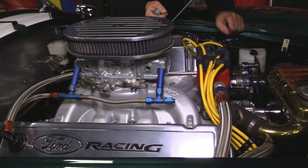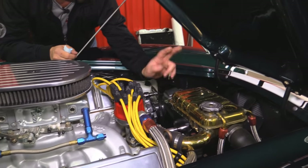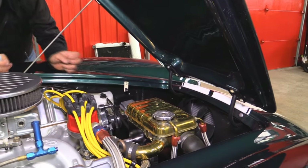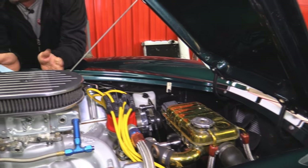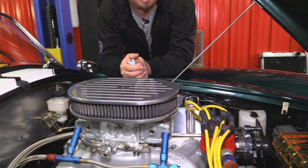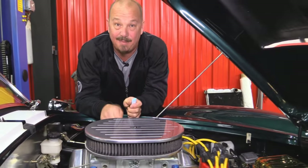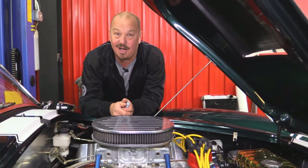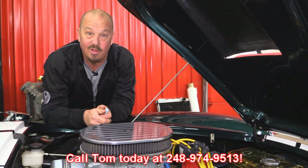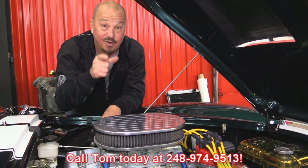MSD ignition, chrome alternator, polished up water pump, polished up tank for the radiator. She's got electric fans on her. Everything's nicely painted, everything's nicely done — it looks like a complete factory job under here. Absolutely beautiful. It's a Superformance guys, she's got a big block in her. Give us a call at 248-974-9513 and let Vanguard Motor Sales park this Superformance Cobra in your driveway.